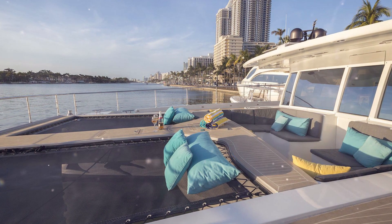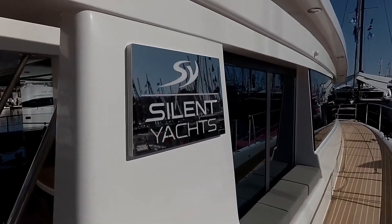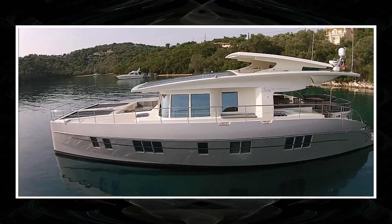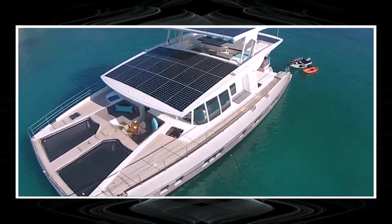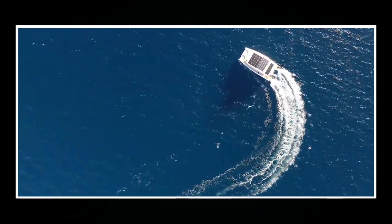Austrian shipbuilders assure that the yacht has an unlimited power reserve, provided that its owner sails at a speed of four knots and covers no more than 100 nautical miles per day. Moreover, all Silent Yachts S64 systems — including air conditioners, lighting, and even the oven — are powered by solar energy.